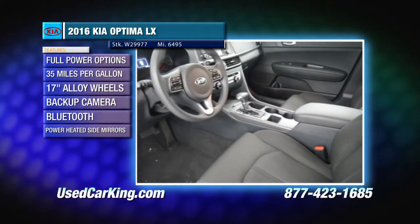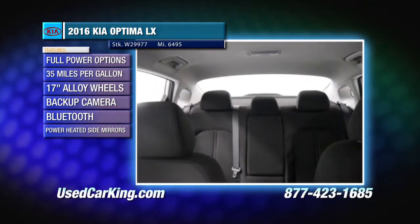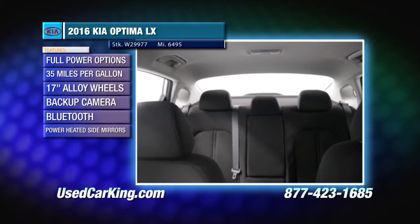Additional features include a CD and MP3 player with six speakers, satellite radio, USB and auxiliary input jacks, two 12-volt DC power outlets, Bluetooth wireless technology, power heated side mirrors, power windows, power door locks and more.